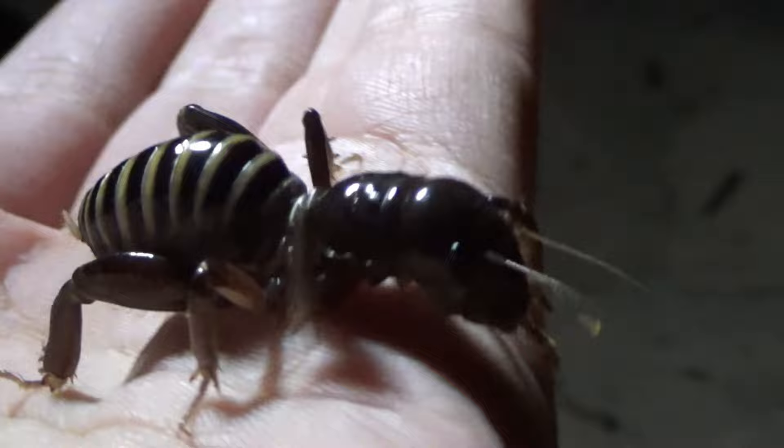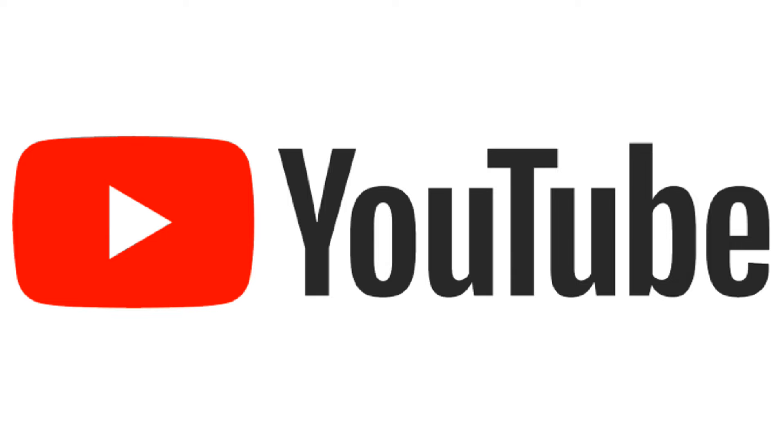What I'm searching for is the horrifying Jerusalem cricket, and I'm not only going to have it walk on me and see if it bites, but this will be the first time anyone has ever filmed this particular species on YouTube.